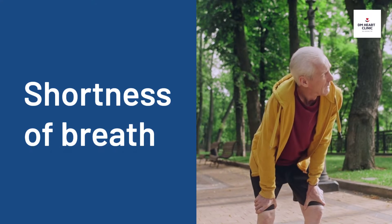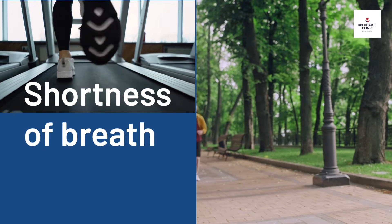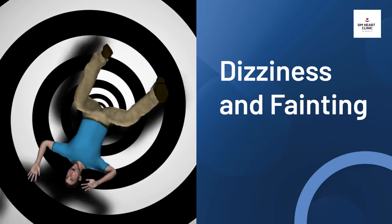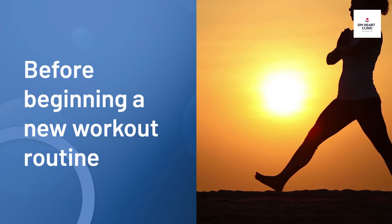Coronary artery disease can lead to shortness of breath, which may occur only during physical exercise or in stressful conditions. If you experience shortness of breath, your doctor may advise a TMT test. Similarly, dizziness and fainting can signify heart blockages, and a treadmill test may be needed to know the cause.